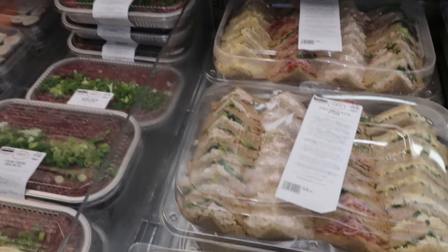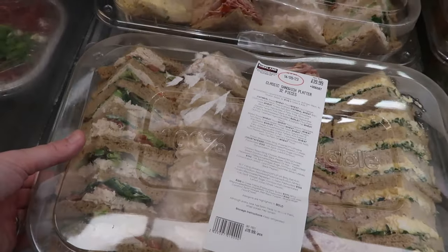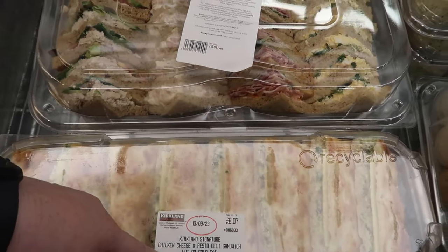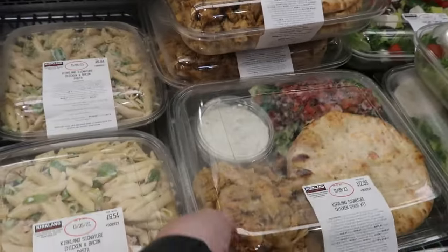Should we get a sandwich platter for the kids' dinner? This one looks good — chicken cheese and pesto deli sandwich, hot or cold so you can toast them. I'm going to get one of them. Some sandwiches, Mum — just some sandwiches. Chicken gyro — I'm getting one of them.